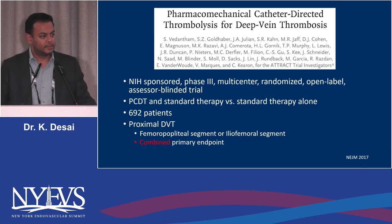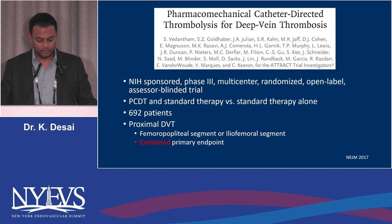The ATTRACT trial is the center of modern DVT conversation. Even though it was published in 2017, we've seen a steady stream of subset analyses that have come out of ATTRACT.